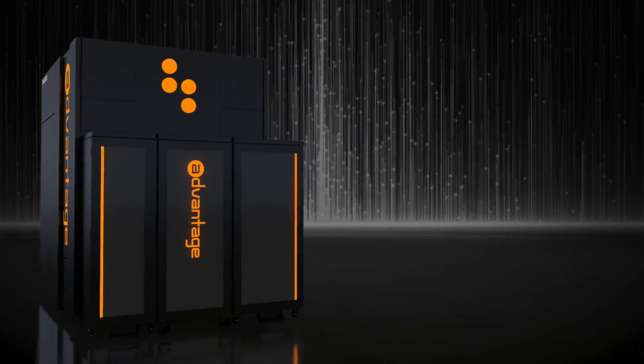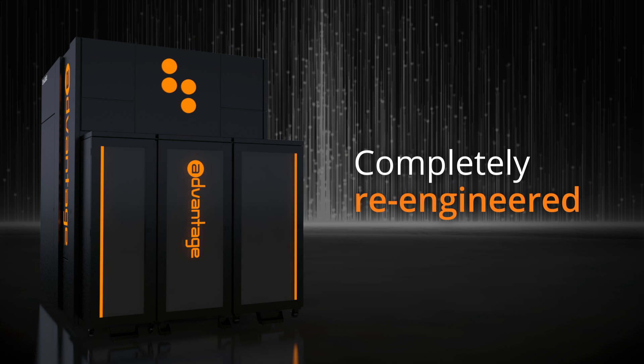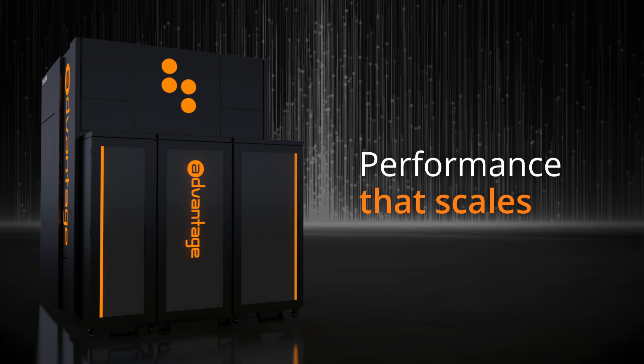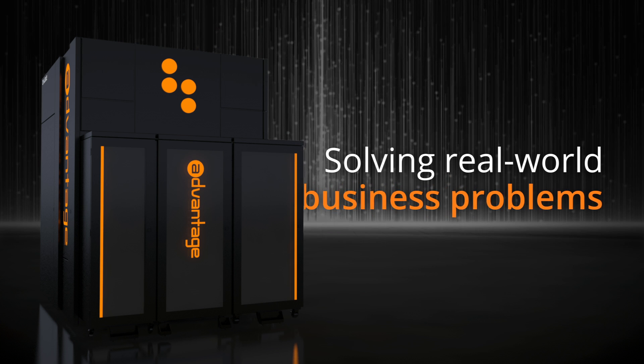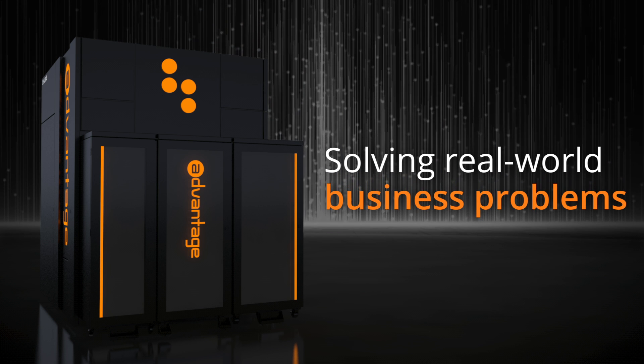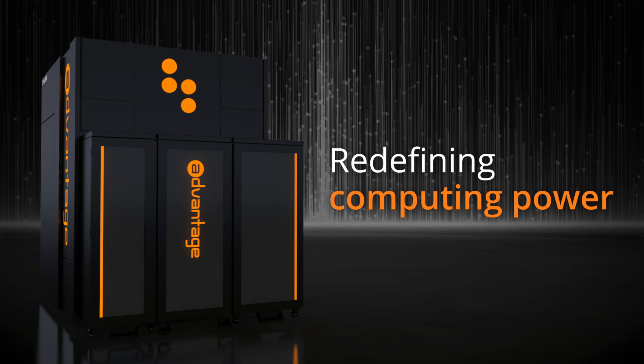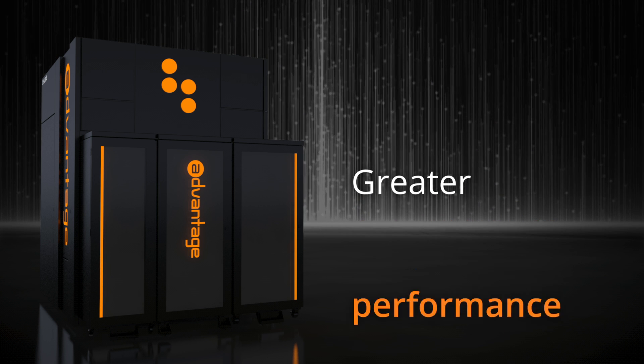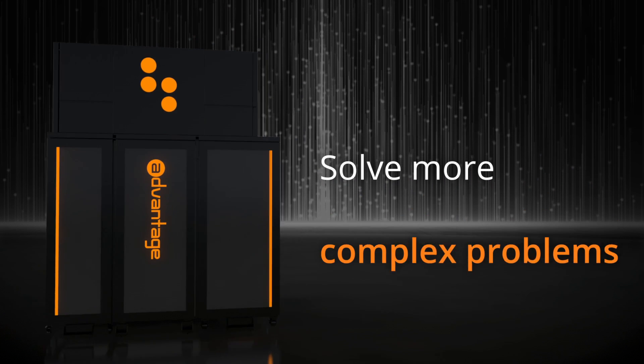But size matters. We've completely re-engineered the Advantage Quantum Computer to deliver performance that scales to in-production applications, solving real-world business problems. Advantage is redefining computing power with a new topology, greater performance, and the ability to solve more complex problems.